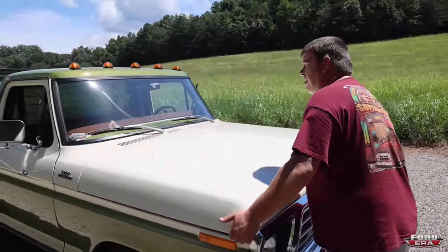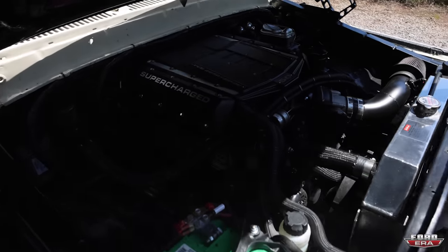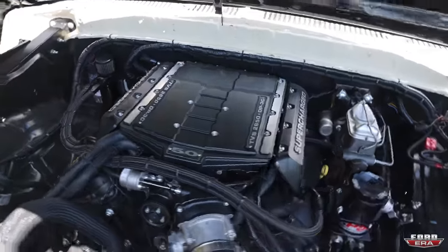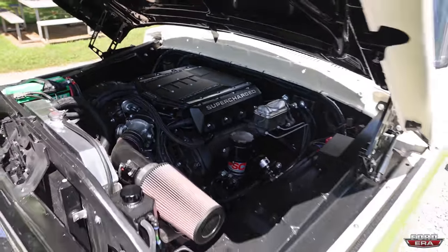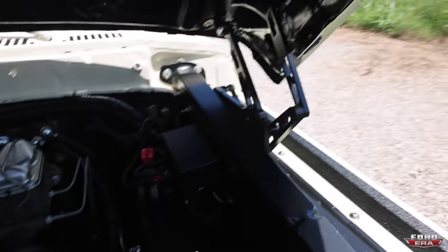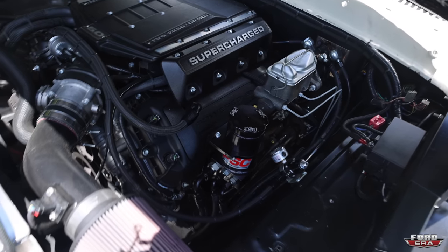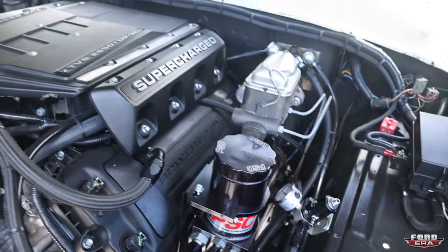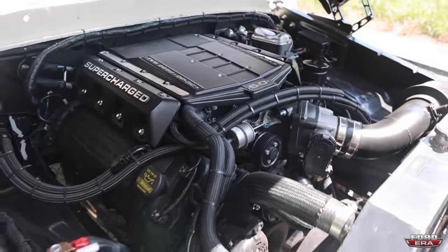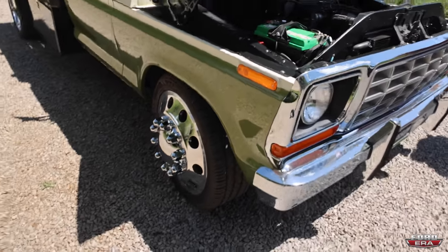We did a Gen 2 truck motor in it originally, put a blower on it, had some complications with that, so we ended up putting a different motor in. Now it's a Gen 2 headed, Gen 3 short block — ARP hardware, Boundary oil pump gears, all the fun stuff. I wanted it to be serviceable 10, 20 years down the road. If I have a fuel line that starts to leak or a hydraulic line on the brake or steering system, I wanted to be able to service it myself. It's not a show truck — it cleans up very well — but it had to be serviceable. It's a very driver-friendly truck.